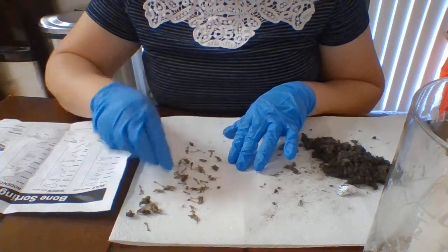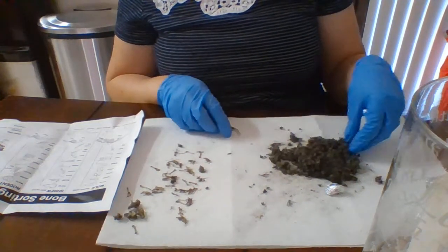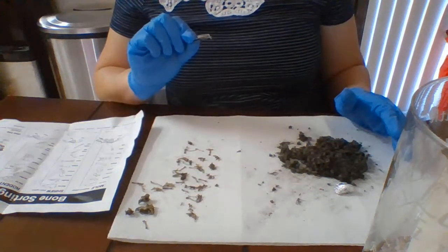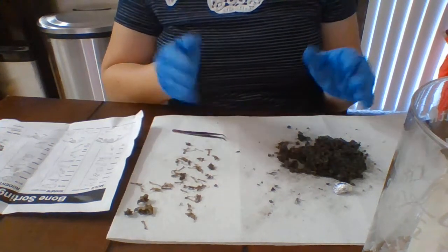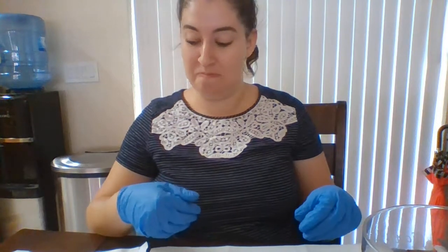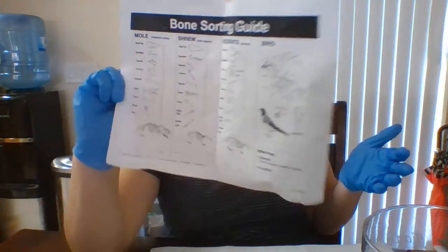From that one owl pellet, look at all this fur — look at how much fur, that's so gross — and four rodents and a bird. That's pretty nifty. I hope you enjoyed this and it didn't gross you out too much, and you learned something more about owls and how owls get rid of the parts that their body can't digest. This is what an owl throws up and we pulled it apart and we found all the types of bones in it from our rodents. I have this little sheet here that I could match them. I hope you enjoyed it, and I will see you later — bye!